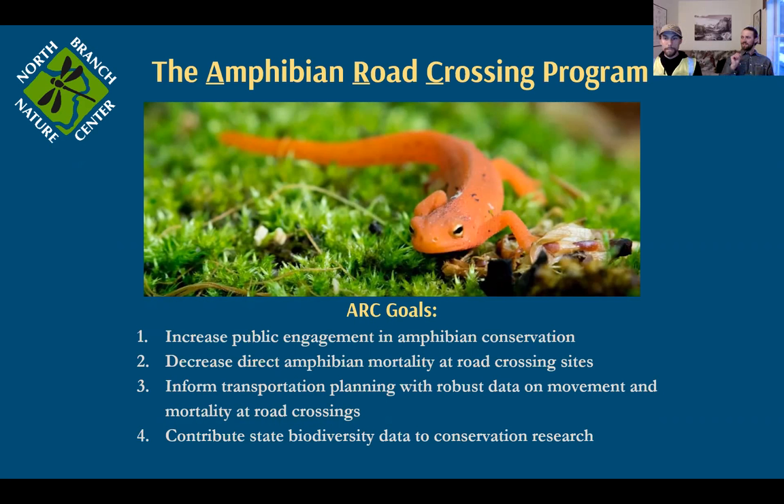Spotted salamander migration — 95% of it might occur within five days. No research program can hire hundreds of people to go out on five rainy nights somewhere between March and May — no one can afford to do that. What we're trying to do is leverage all of this interest and all of this great direct conservation work to also contribute absolutely priceless biological data that isn't really available in any other form. So this is exciting stuff.